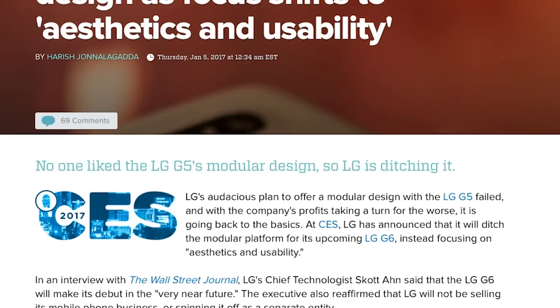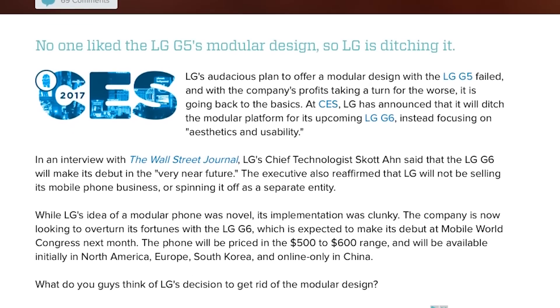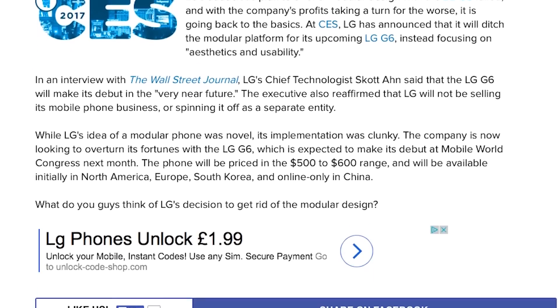First up, we know the G6 will not be modular — that has completely gone away. No surprise, because the G5's modular stuff really wasn't that successful; it was actually kind of a disaster. LG is instead focusing on aesthetics, on having a phone that looks really, really good instead of one that you can take apart and add new things to.